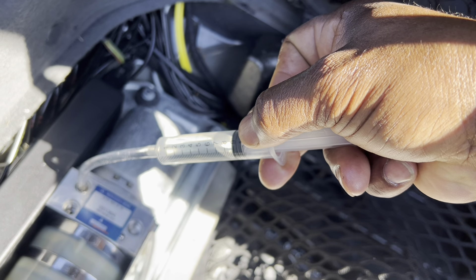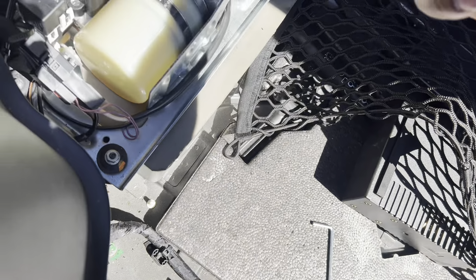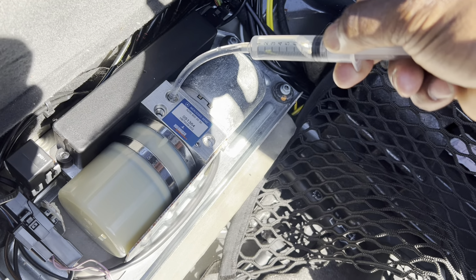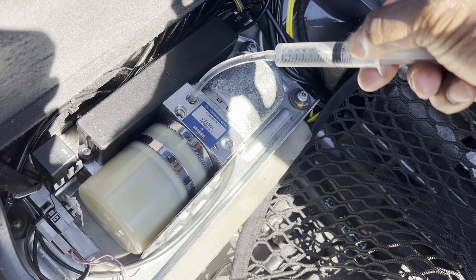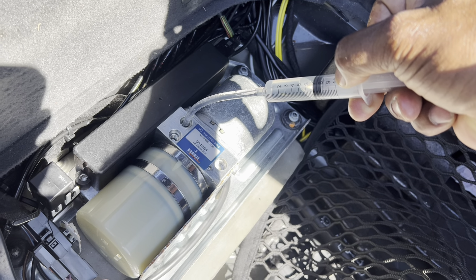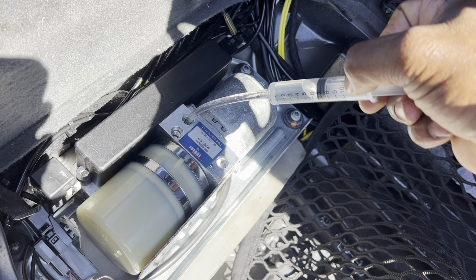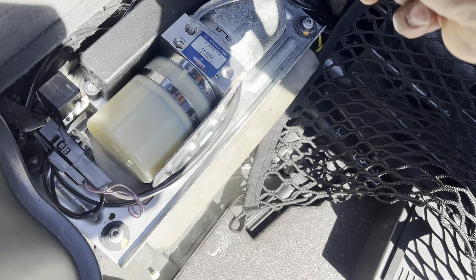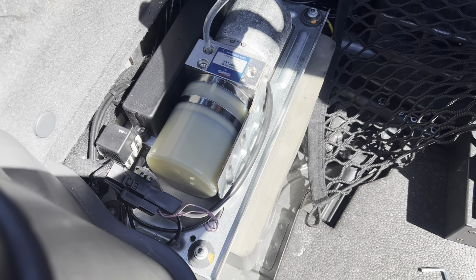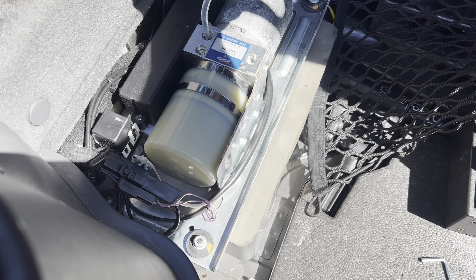Is it important to know how many milliliters you put in? Not really — just know how low it is. But if you want to keep a record of how much fluid you've had to add, it can indicate how much leakage you have if the system is compromised. You should start to see the fluid level slowly rise — it'll be very slow. No need to rush; take your time.